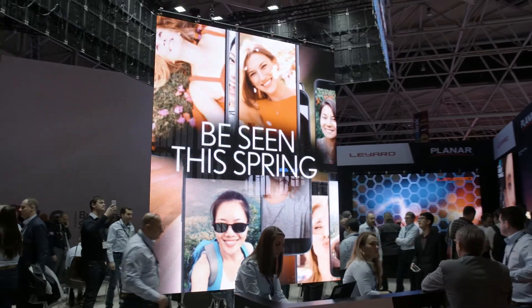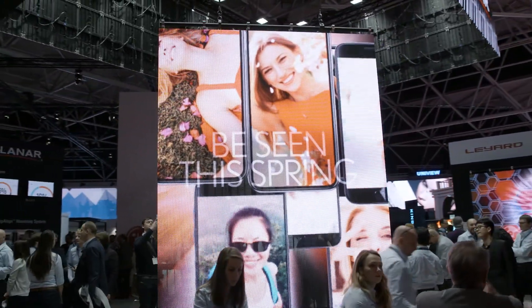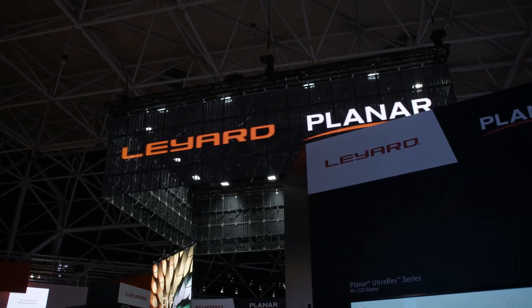Our video wall technology demonstrated today at ISE — all those panels, our range of narrow pixel pitch, our indoor screens, and our range of outdoor screens — are all available through Piesco. Please contact the Piesco sales team and they'll be happy to help with your inquiry. Thank you.